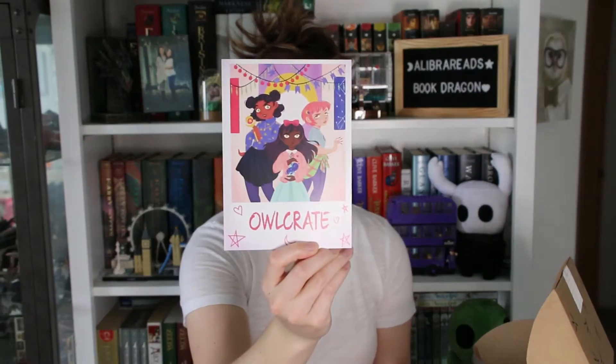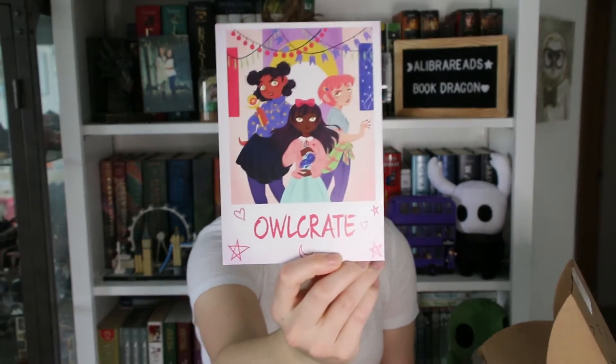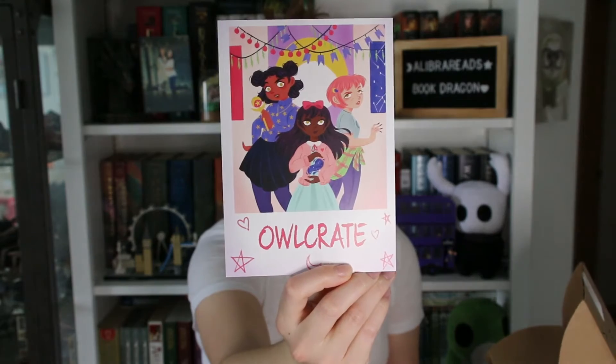The first thing I see is this card that says Owl Crate with really cute witchy artwork. The theme of the box is Magic Unleashed, which I am all for — that's my vibe. I'm not gonna read all of it because it literally just says exactly what's in the box, so let's go ahead and dig in and see what's actually inside.